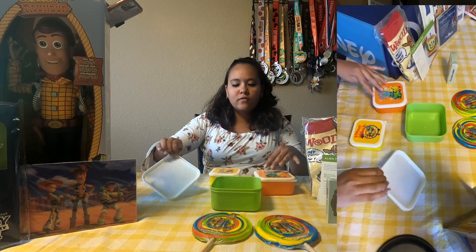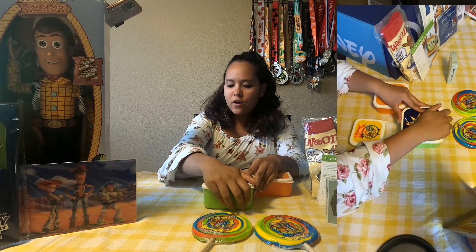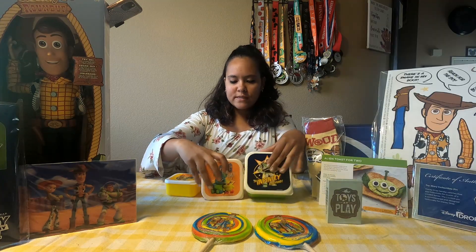These remind me of the ones that I think it was last year that Flower and Garden was giving out as the prize for one of the little treat sets.